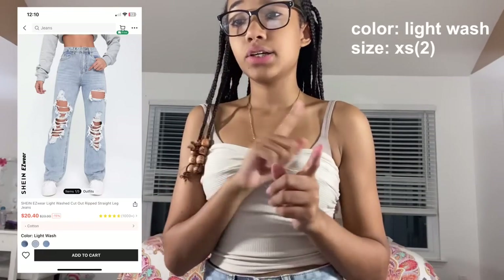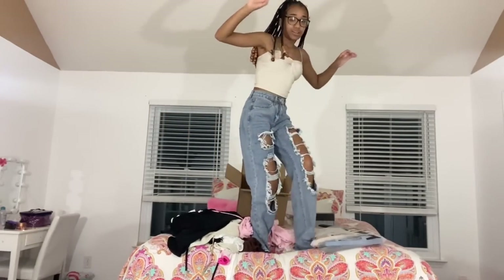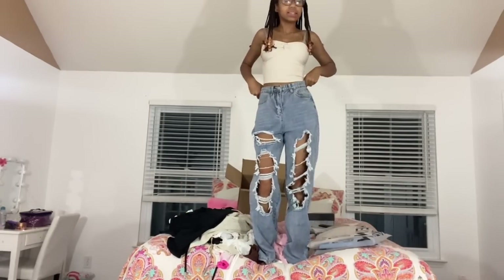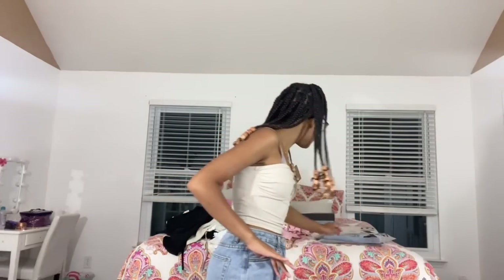Now for my four pairs of jeans! When I buy jeans from Shein I always check the reviews to see how far they go down. These are the Shein Easy Wear light wash cut out ripped straight leg jeans in light wash, size extra small. They go over my feet which I love — that's how I like my jeans. I used to only like bootcut jeans and I hate skinny jeans to this day — I will never wear them again.